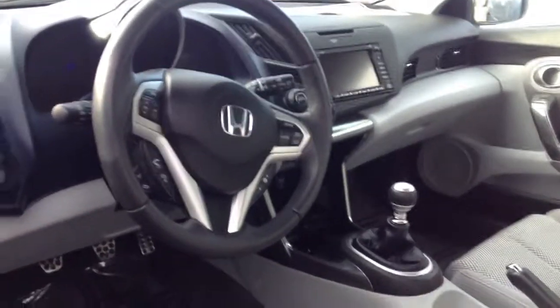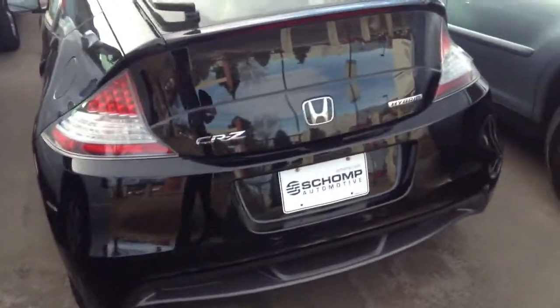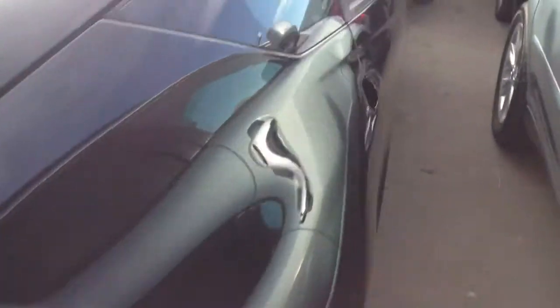It does have the navigation. All along the back here — CR-Z hybrid. Let me know when you want to come take it for a test drive.